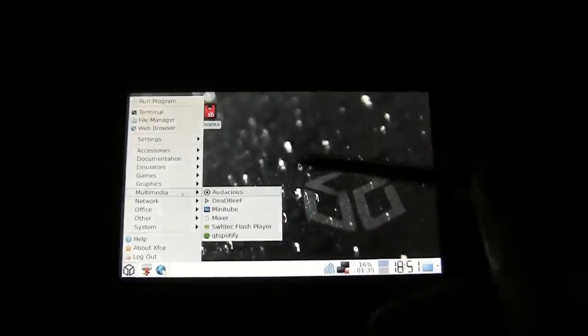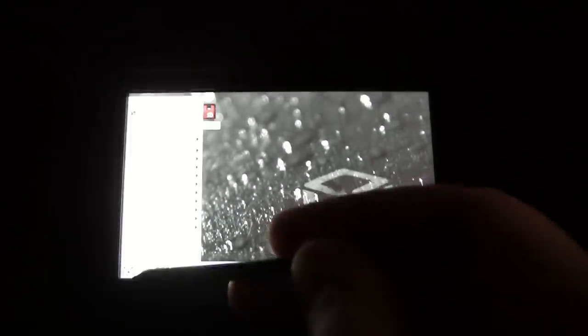You can move the mouse pointer around with an analogue stick, or far more importantly, use the stylus on the touchscreen. This is probably why it doesn't have a capacitive touchscreen - you'd never have a finger small enough to click on these tiny icons. But it's very easy with the stylus. I'm going to boot this back to the other front end.